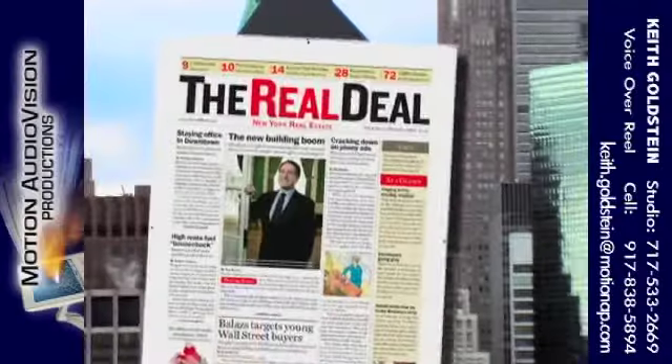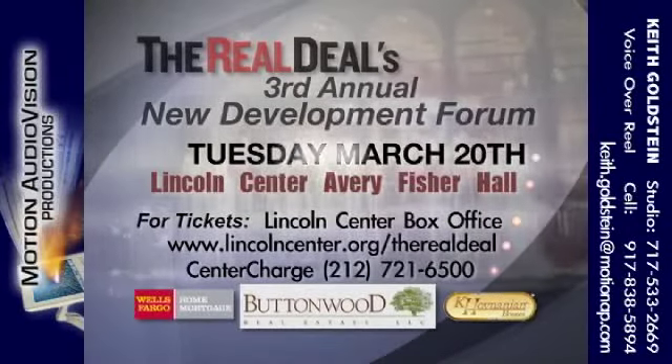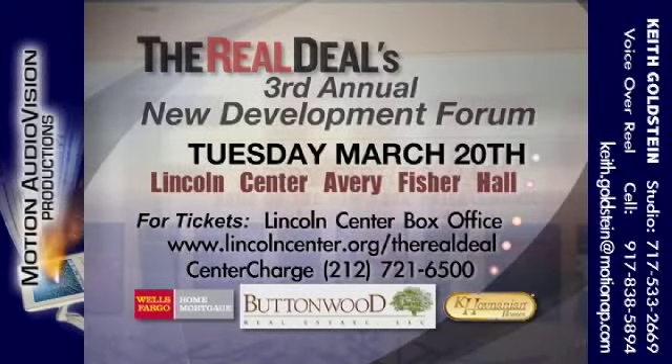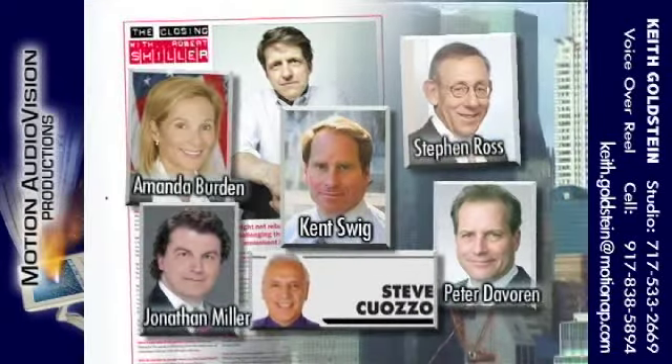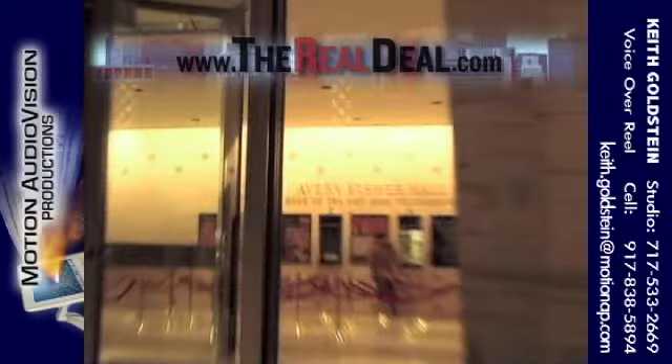Now experience New York's premier real estate magazine in person. One night only, Tuesday, March 20th at Lincoln Center's Avery Fisher Hall. The biggest names in the real estate business. 2,700 attendees. Your ticket inside New York's real estate market.